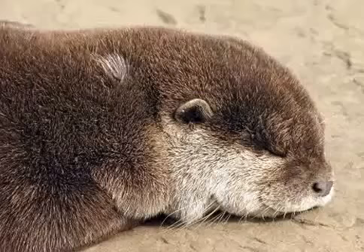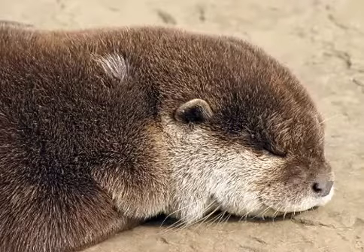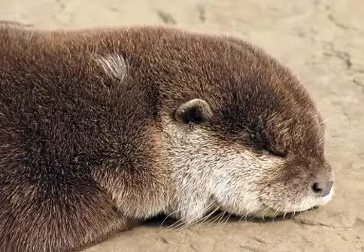Hi everybody. In this video I want to talk about otter facts. Otter is a common name for an alert semi-aquatic or aquatic carnivorous mammal. Otters have long slim bodies and relatively short limbs with webbed paws.